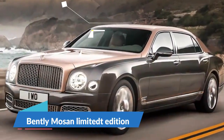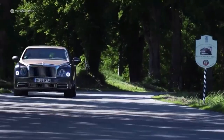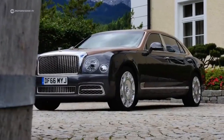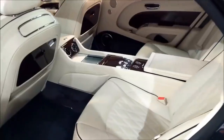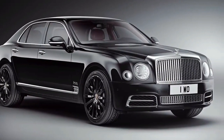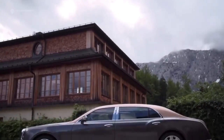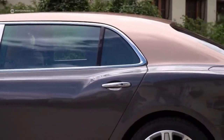Bentley Mulsanne Extended Wheelbase Limited Edition. This limited edition Bentley Mulsanne has taken an already stunning vehicle and made it even more luxurious through some not-so-subtle modifications. The length of the vehicle has been extended by 25 centimetres to provide extra legroom in the rear and make space for a bespoke interior. On the outside, the limited edition is offered in only two paint finishes, either black velvet or black onyx. Once the main shade is applied, a gold flake pinstripe is hand-painted along the length of the car's 6-metre body, giving it a truly custom look.